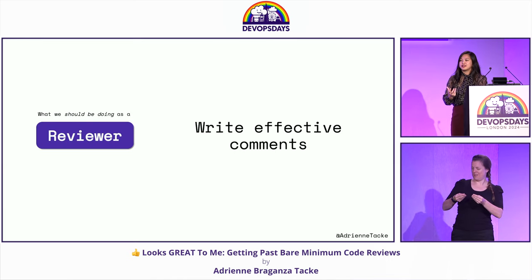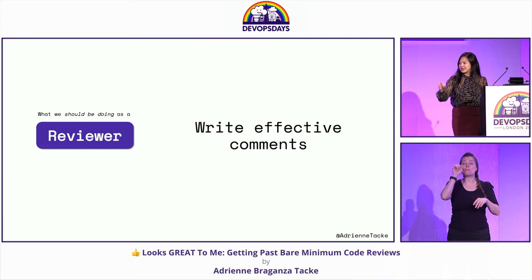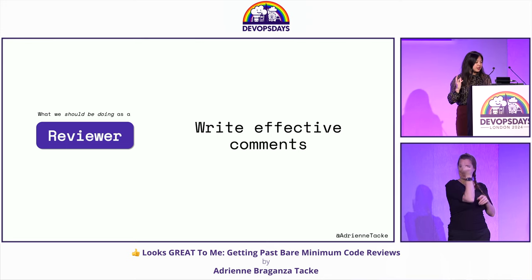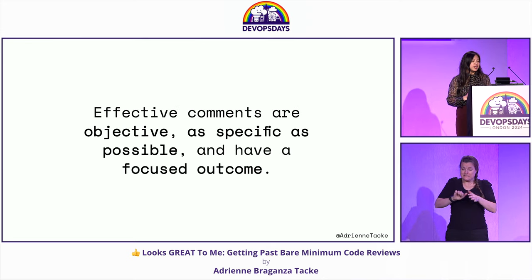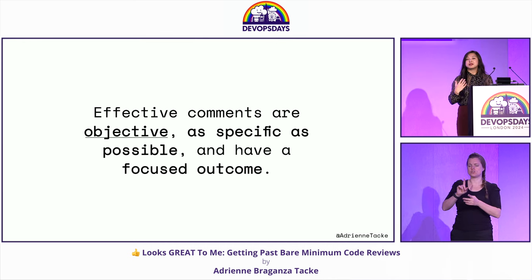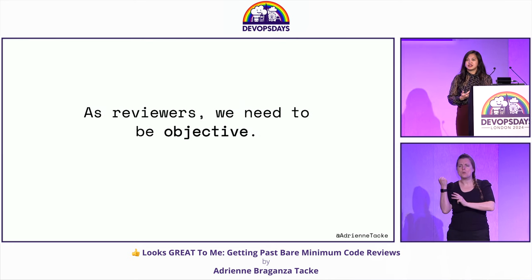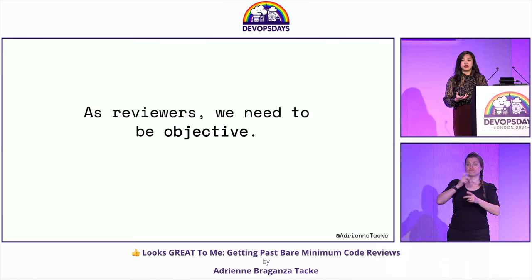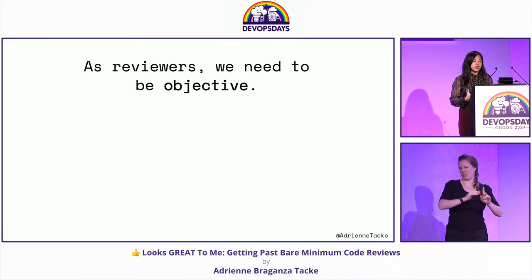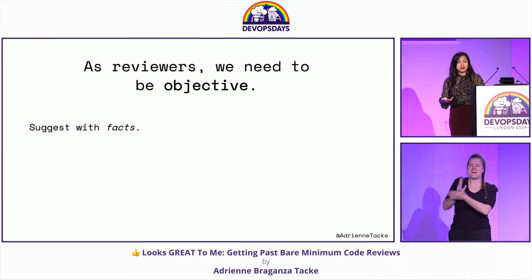Lastly for reviewers: writing effective comments. If there's anything you take away from this, it is this section. Effective comments are the opposite of ineffective comments — they're objective, as specific as possible, and they have a focused outcome. Reviewers need to be objective. Remember, we focus on the code, not the developer. Being objective means suggesting with facts. Earlier we had a comment that said 'return the result in an array' — tell me why I need to return it in an array rather than using the current implementation.